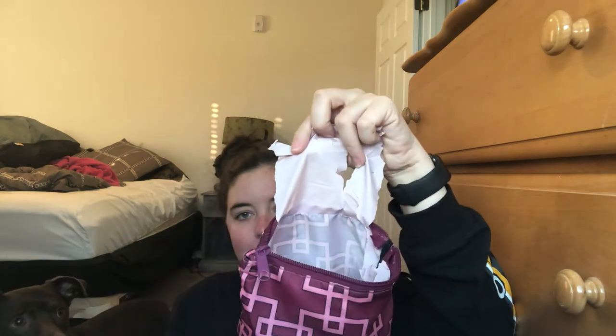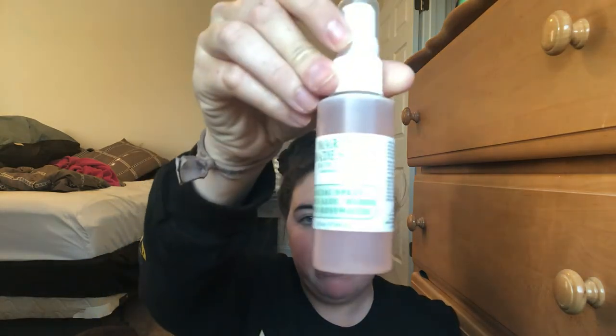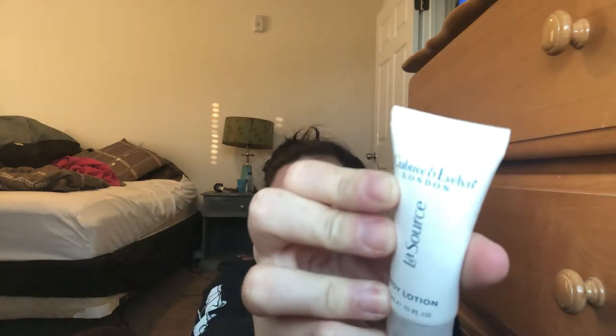I find myself grabbing my Kate Spade card holder and my phone charger the most, and sometimes my headphones. The next bag I have in here is like makeup-esque. The lining is coming out of it — it's from Target a long time ago. First I have a mini Mario Badescu facial spray, very refreshing. Then I have a lotion; I have no idea where I got it, it's from something London.